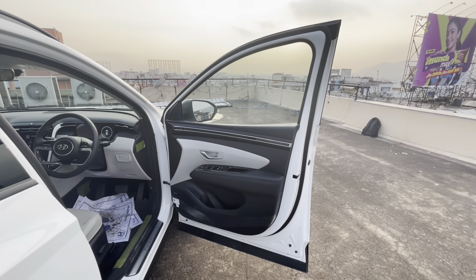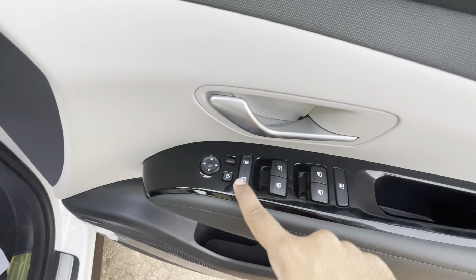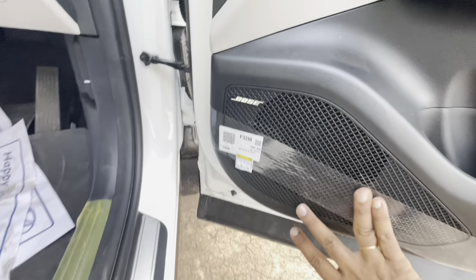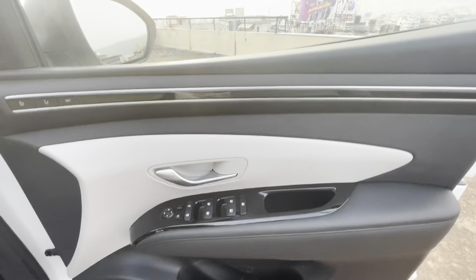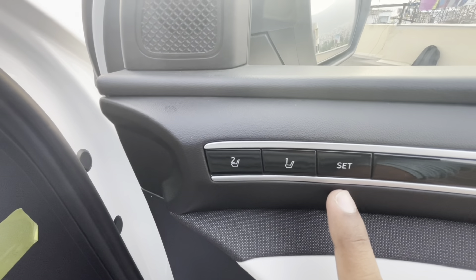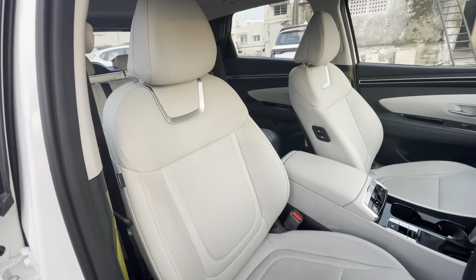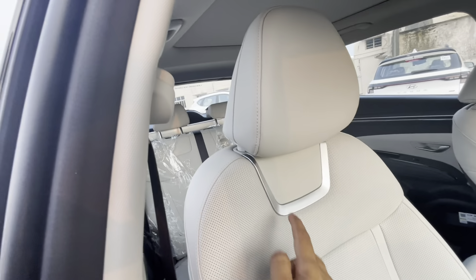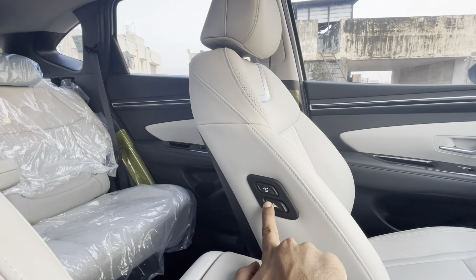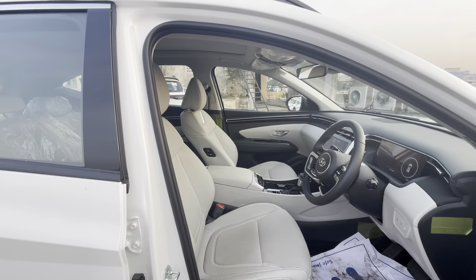The front door also gets dual-tone color treatment with a lot of soft-touch materials and piano black accent. Buttons for power window, lock/unlock and ORVM feel very premium, and the door opener gets brushed aluminum finish. Door pockets are decently sized with speaker placement and Bose branding. The area gets fabric treatment with chrome and piano black accent. There are two memory seat controls and tweeter placement. Both the front seats get power adjustment with lumbar support for the driver seat. The headrest is adjustable and you can also control the co-driver seat using these switches.